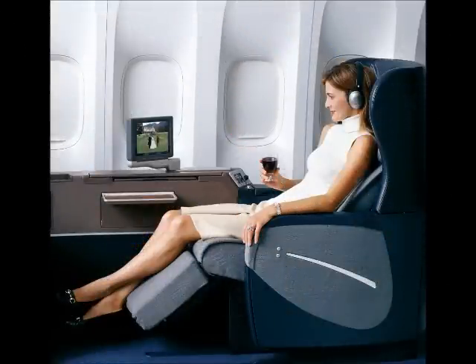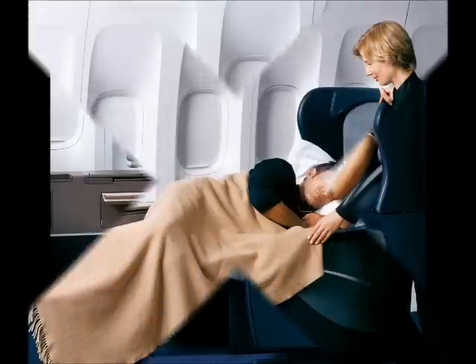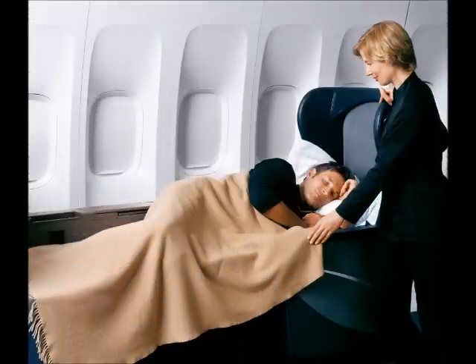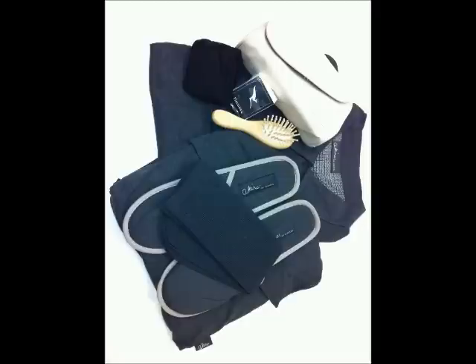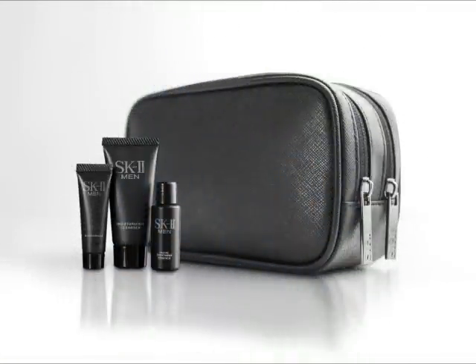This is their First Class suite which includes an ottoman in case you want to host a companion. And on the armrest, you can position your seat to a fully flat bed. This is a First Class seat on the A380 Airbus. First Class flyers receive 100% cotton PJs and an amenity kit that includes skin care and an eye mask.